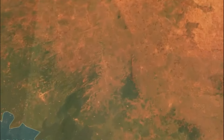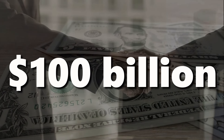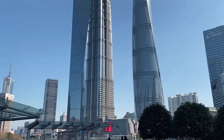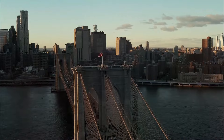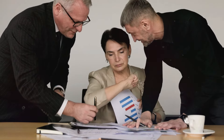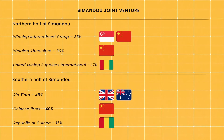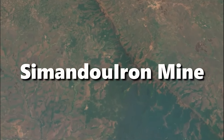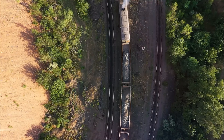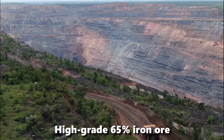Get ready, because we're about to delve into a story that's shaking the world of mining: China's audacious $100 billion megaproject in Guinea. China, the world's iron-hungry giant, has a problem — outdated equipment and a dependence on Australian iron ore, which has caused serious tension between the two countries. So China set out to find new sources, and that's where the Simandou Iron Mine comes in, located deep within the Guinea Mountains. This iron deposit is a whopper, boasting a jaw-dropping 2.4 billion metric tons of high-grade 65% iron ore.